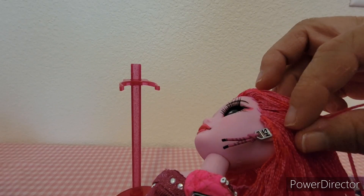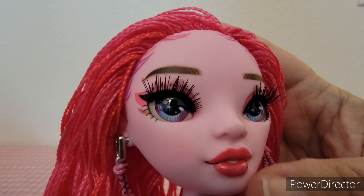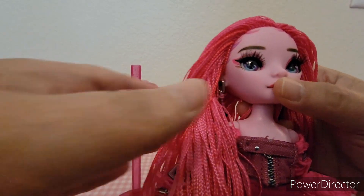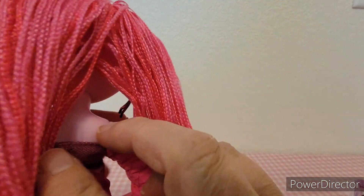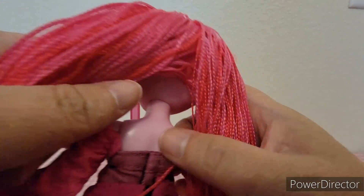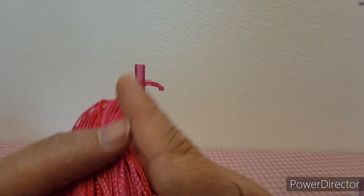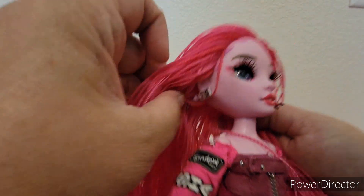Here are her earrings — they're pink and black, two little strips kind of like they're hanging off a zipper pull. They say HS or SH for Shadow High. She does have eyelashes, and her hair is like a string — yeah, it's like string hair. I thought I loved how it was in the package, but she has very, very thin hair.